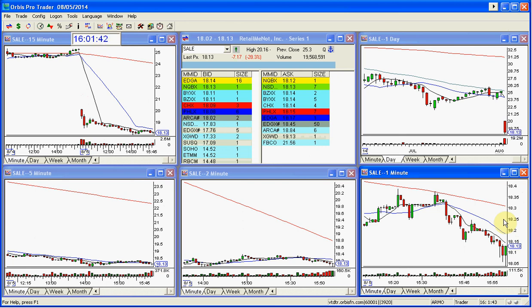Every once in a blue moon you'll get something you can hold right into the close, but you really should be out of all your trades by 3:45, the very latest. 3:50 max. You've got to give yourself 10 to 15 minutes to get filled, get out of the trade, get situated, and make sure the order gets executed in time before the close.